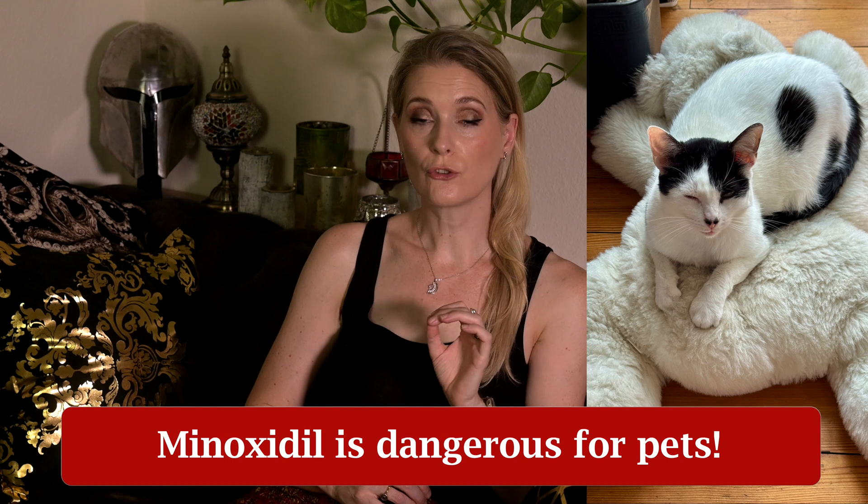If you have pets you need to know that minoxidil is toxic to cats and dogs — if they ingest the product they could die. I have two cats and keep the product in my bathroom in a drawer, wash my hands after application before handling anything else, and wear a silk nightcap to bed so it won't transfer to my pillow. There is a story online about a woman whose cat died after ingesting minoxidil by licking her owner's hair, and the woman hadn't been warned. So if you have pets, keep them away from your hair as long as you are using the product.